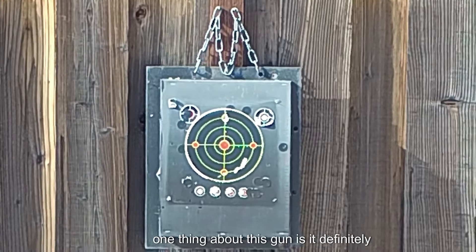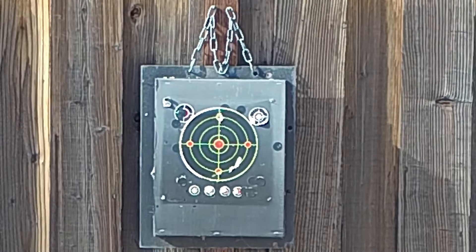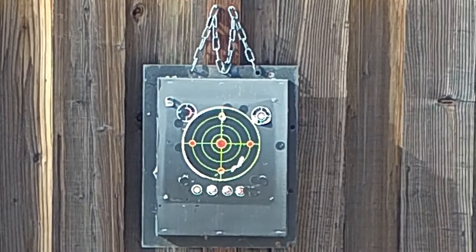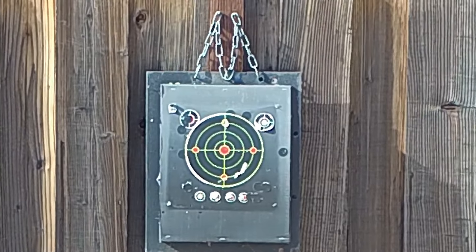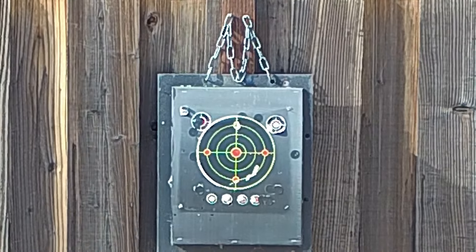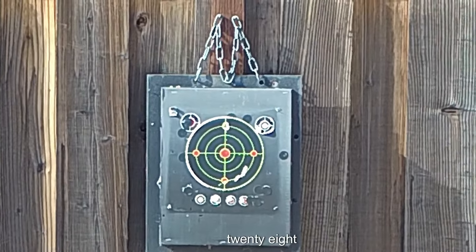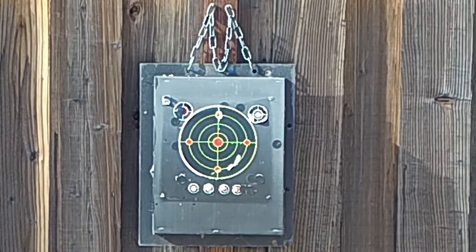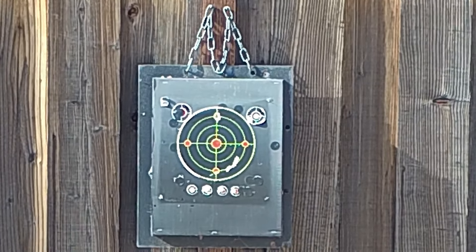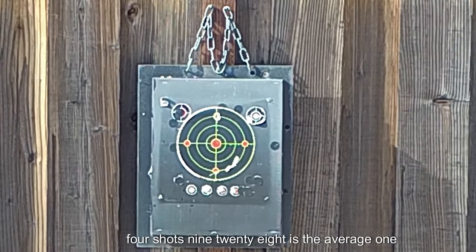One thing about this gun is it definitely has a little bark to it. There it is. Fourth shot, same spot. Nine hundred twenty-eight, 30.4. Nine twenty-eight. That's four shots.